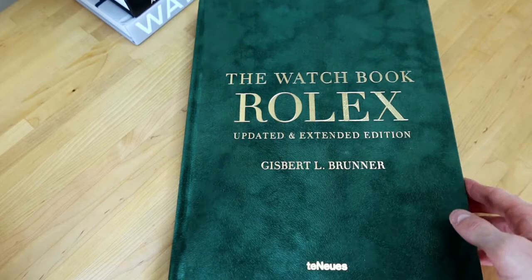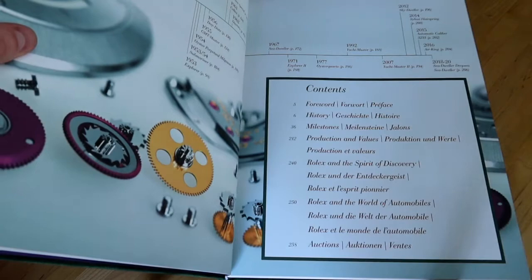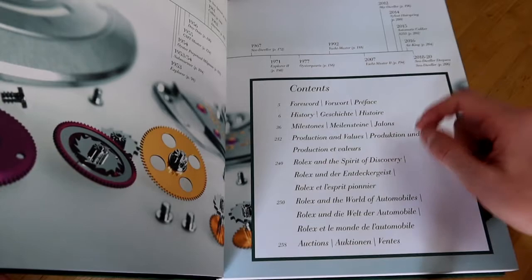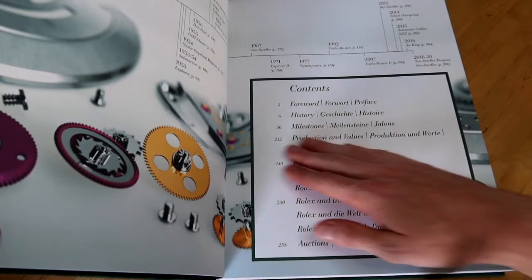All in all, just a very well-produced book with beautiful gold text. It's a very high quality book. I'll leave it here so you can see what this book actually covers. As you can see, you have a foreword from the author, a history section, and milestones — which really focuses heavily on all of the feats that Rolex was able to accomplish over their history — including the history of the company and the pieces they released throughout.